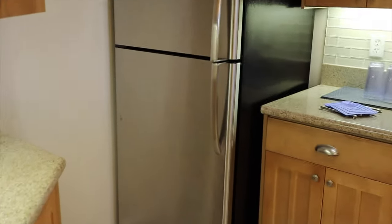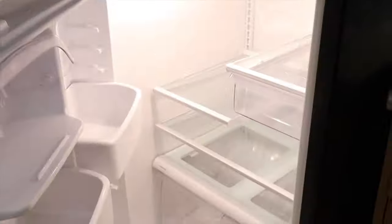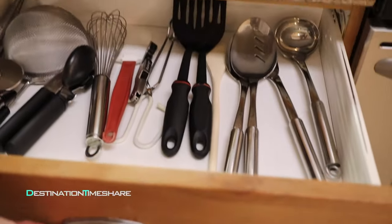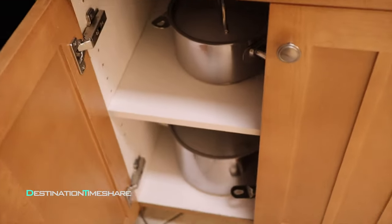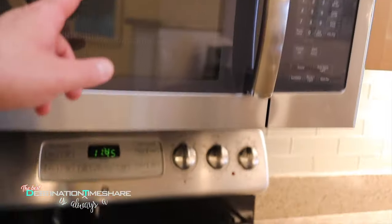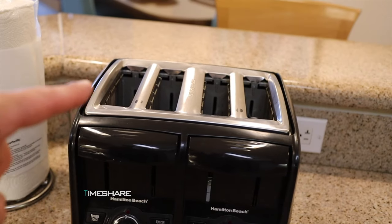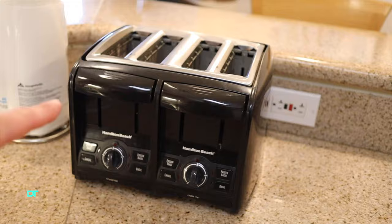Immediately to the left is the full-size kitchen. They've got all your items — a blender, some containers, a pitcher, and a good-size refrigerator and freezer with an ice maker. All your glassware, Marriott Vacation Club pots and pans, full-size oven, cooktop, kettle, microwave, and a knife block. Interestingly, there's a four-slice toaster — I think that's the first time I've ever seen a four-slice toaster in a Marriott timeshare.